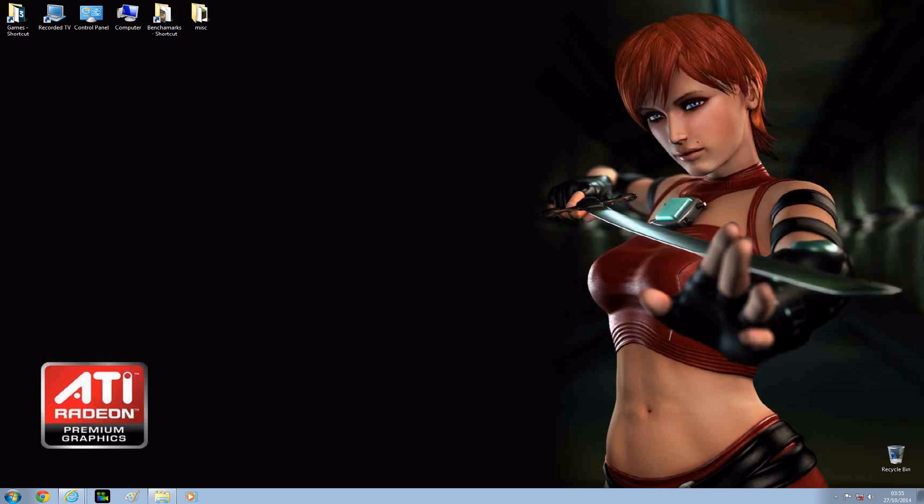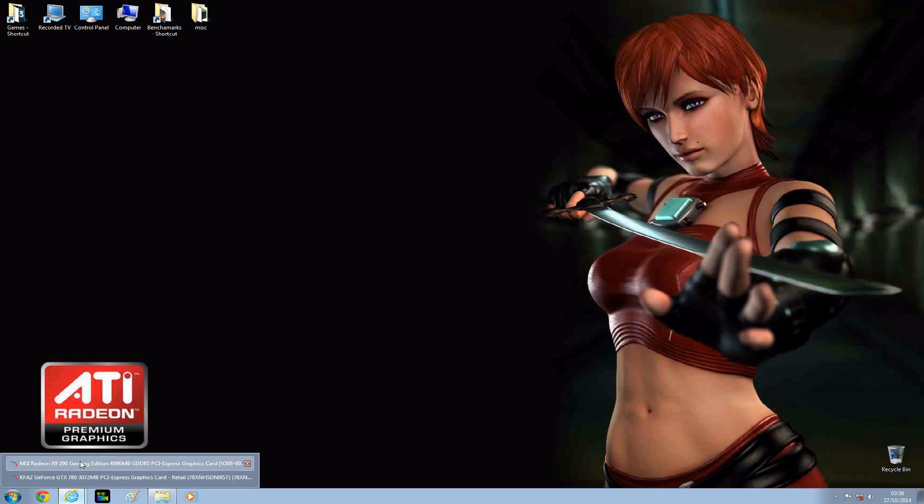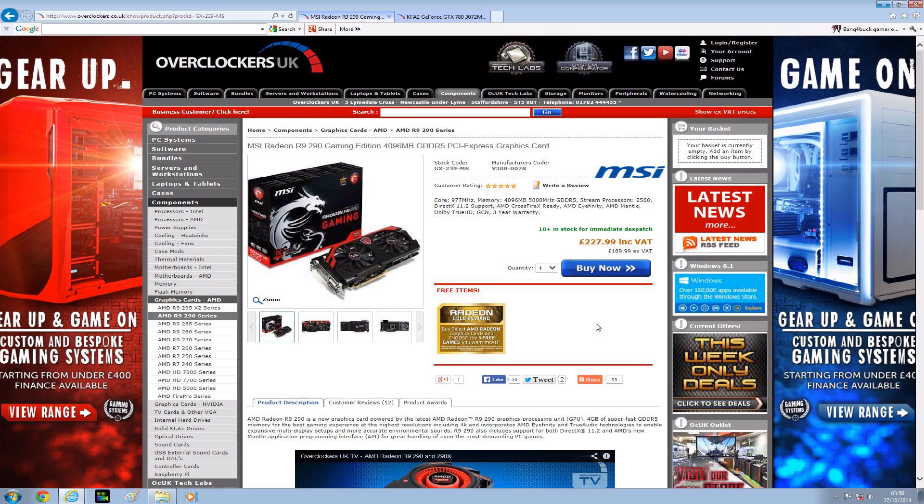All of this is running on a 512-bit bus. Right now here in the UK, you can actually get an R9 290 for as little as £227.99. I say as little because over a year ago at launch, I paid £329.99, which is over £100 more for the same card.